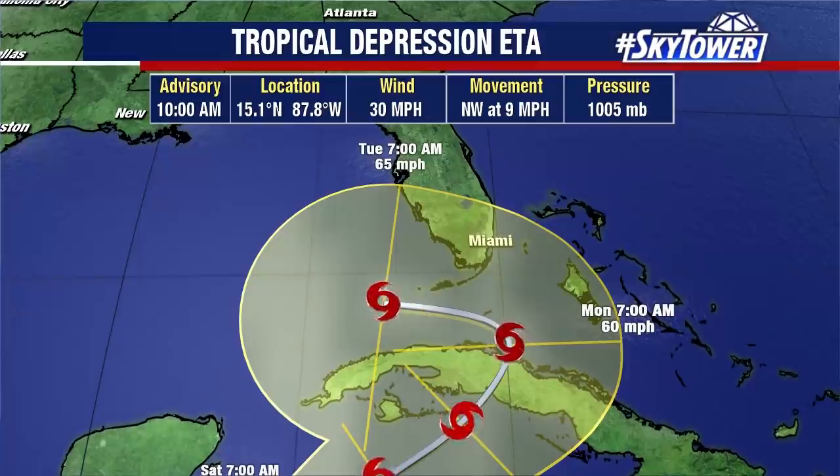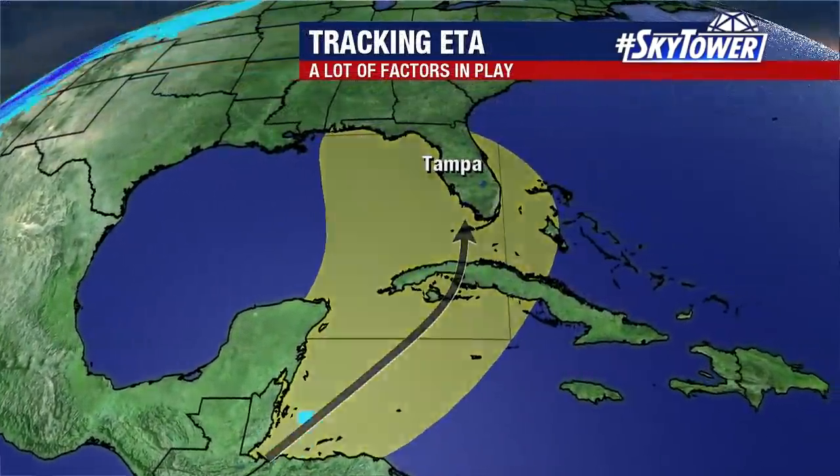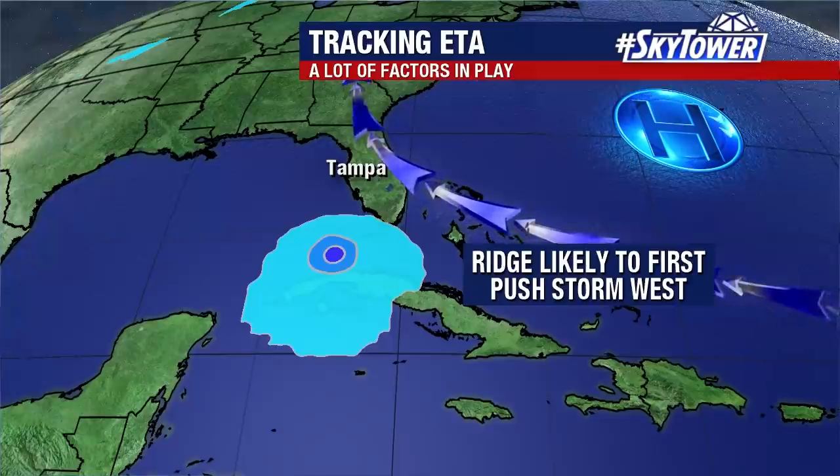You see that westerly movement — that is really going to be directed by a building ridge in the western Atlantic. After that happens, things get pretty interesting.